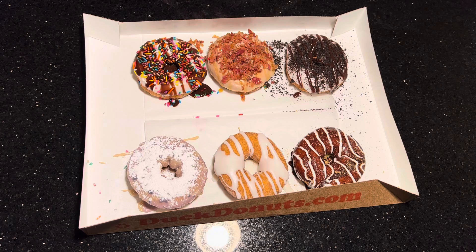To the right, top right, is cookies and cream. Then we go to the bottom left: blueberry raspberry. In the middle is cinnamon bun, and on the right is s'mores.